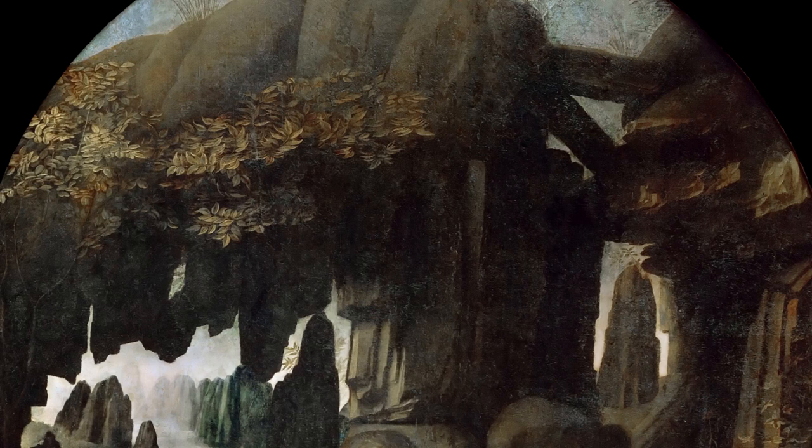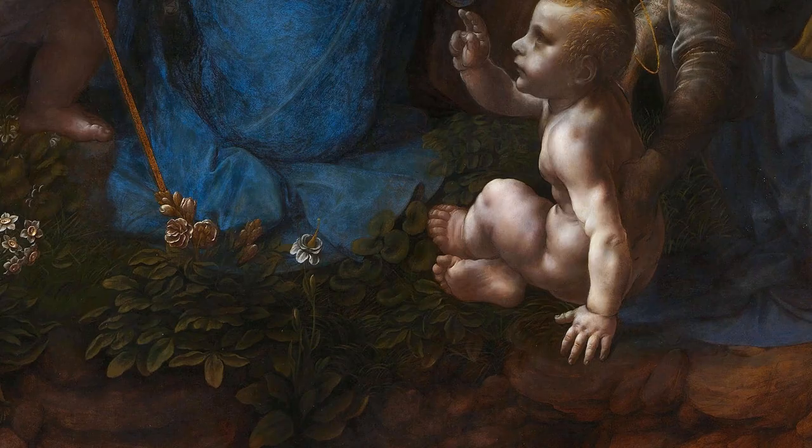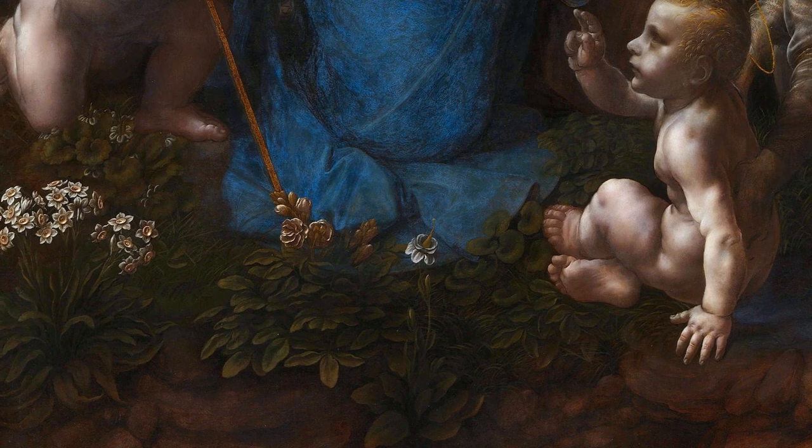In the background, you can see the rocky grotto and a river, most likely inspired by the Dolomite mountains, which are to the northeast of Milan. In the foreground of the grotto, various flowers and plants are depicted, some of which are hybrids of different plants and flowers, others are more easily recognizable, like the irises, lilies, and ivy.